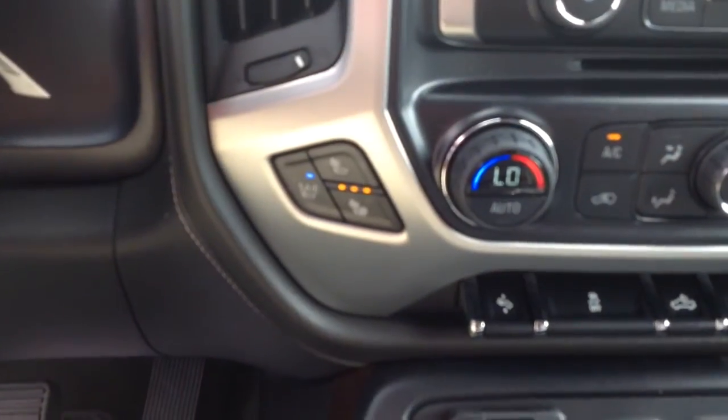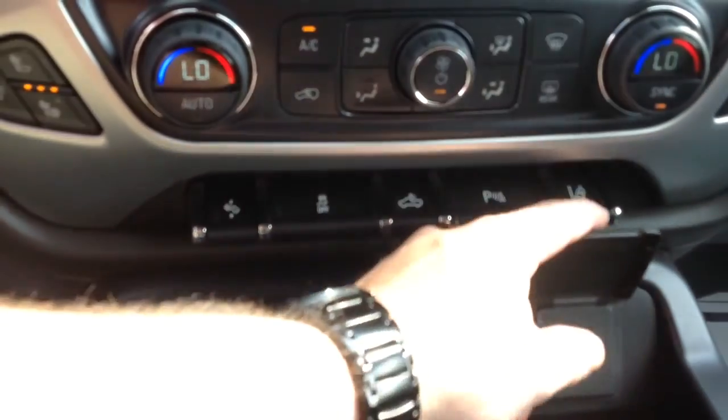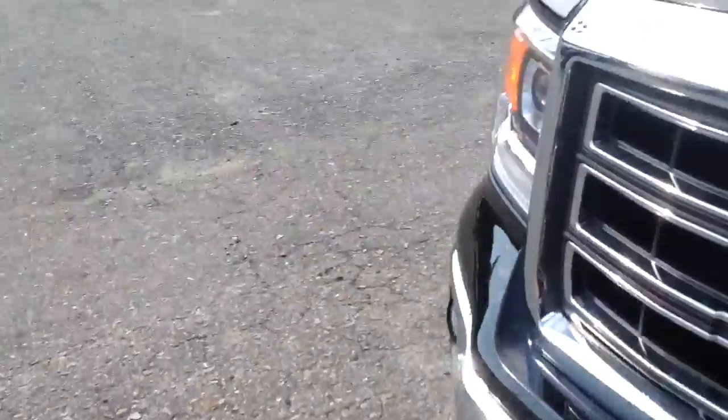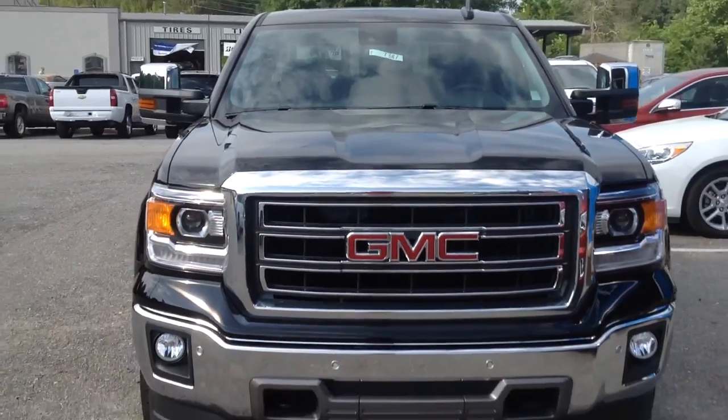Very nice. Heated and cooled seats. Your 110 power outlet. Your lane departure warning. This thing's fully loaded — you need to come see it right now. Give me a call at 706-453-2500. Visit us online at JimmyBurtChevrolet.com. Thank you so much for your interest in our GMC Sierra. We'll be seeing you soon.